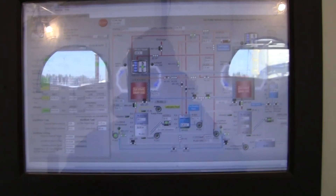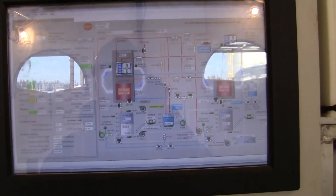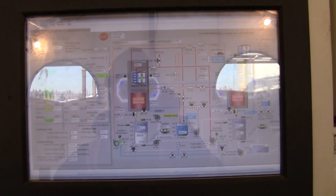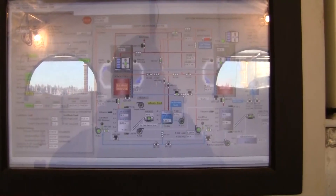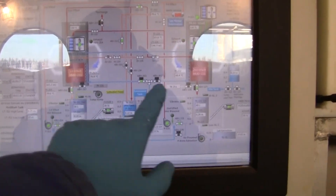The Saltmaker has fully automated controls, inclusive of a safe start-up, shut-down flushes, and most importantly, automated cleaning systems. On this HMI, you can see the two effects — effect one and effect two.